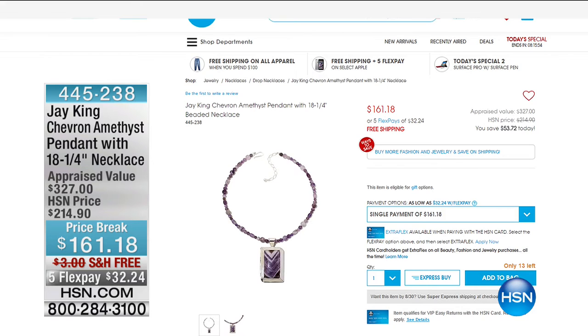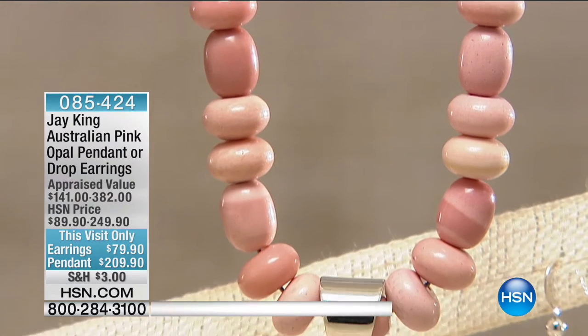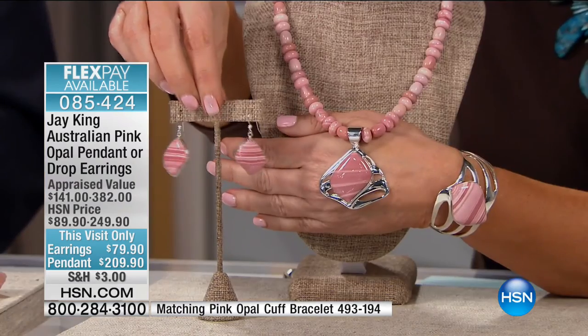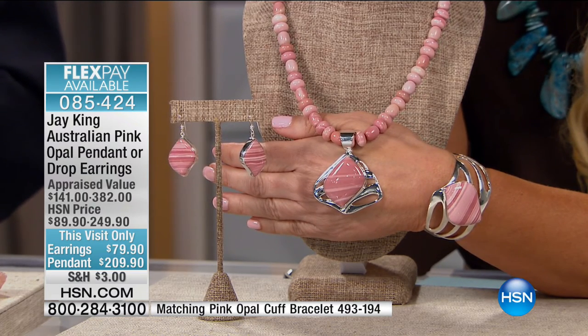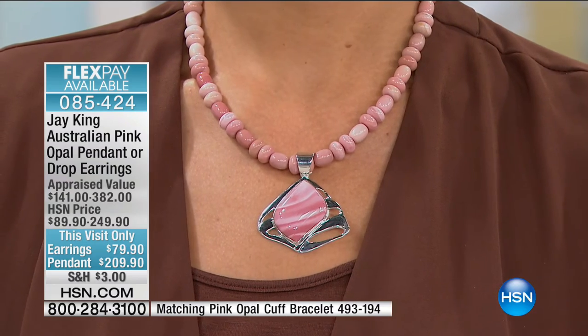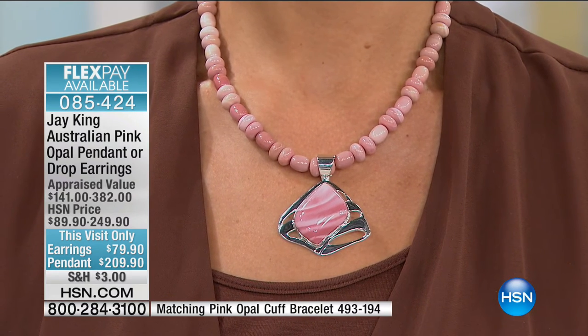We're going to go straight to the matching pieces. We have a handful of the cuffs left, but we have the necklace with that great big pendant — all pink opals — and the matching drop earrings at only $79. These are this-visit-only prices. These are all exclusively made just for the Mine Find show — there is no other store where you can go and see this. When they're sold out here, they're gone. Very rarely do we ever bring back a gallery piece — maybe once or twice a year, and only if we have availability.